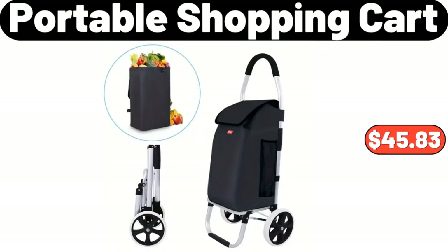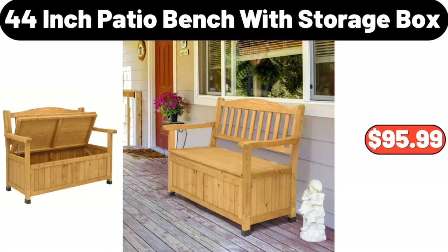Portable Shopping Cart, $45.83. 44-Inch Patio Bench with Storage Box, $95.99.